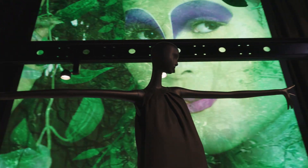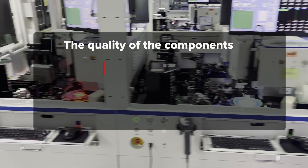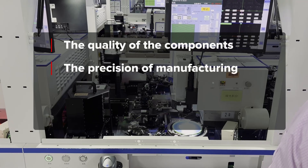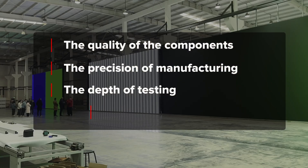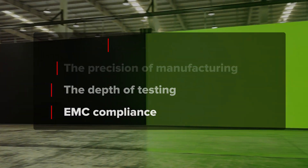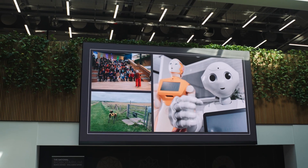So why does this all matter? When you're choosing an LED display, it's not just about the resolution or the brightness. It's about the quality of the components ensuring long-term performance. It's about the precision of manufacturing for a seamless and professional look. It's about the depth of testing so that your display works perfectly from day one, and EMC compliance ensuring no unexpected interference in sensitive environments. Investing in a high quality LED display means fewer failures, better consistency, and a longer lifespan. That's why understanding what goes into the technology is just as important as the final product itself.